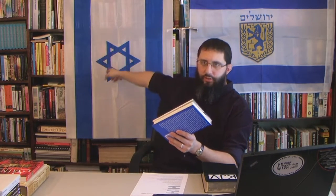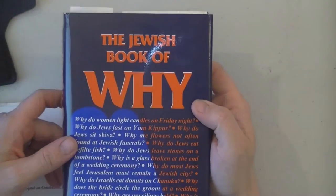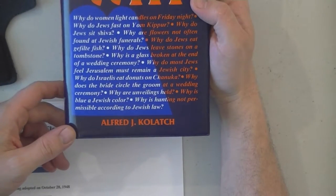Now, first of all, we're going to look at what is the hexagram — what is this six-pointed star symbol all about? I'm going to show this on the overhead camera here: the Jewish Book of Y by Alfred J. Kulach.